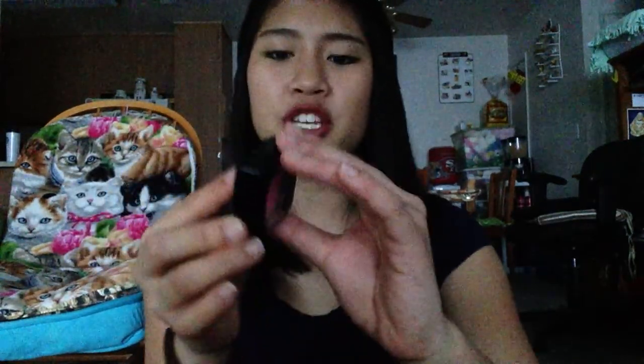My favorite blush is my NYX blush in the shade Peach. It's a little bit on the pinky tone, but I love it. It works well for my skin and it works well with the bronzer, so it's just overall a really good blush. I love NYX products and especially their cream blushes.